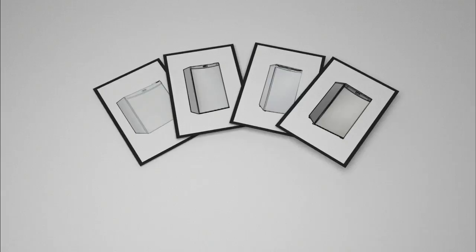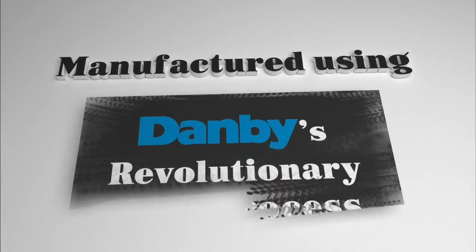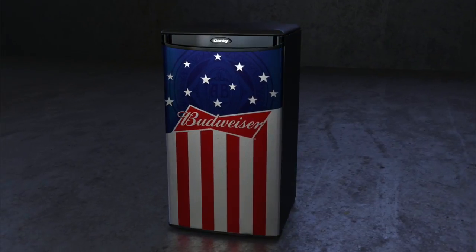Each compact refrigerator is designed in cooperation with Budweiser and is manufactured using Danby's revolutionary paint process. Featured on some of Danby's best-selling refrigerator models, the unique Budweiser and Bud Light designs are available in a variety of sizes.